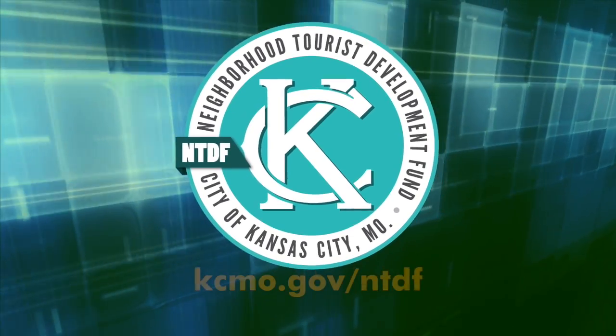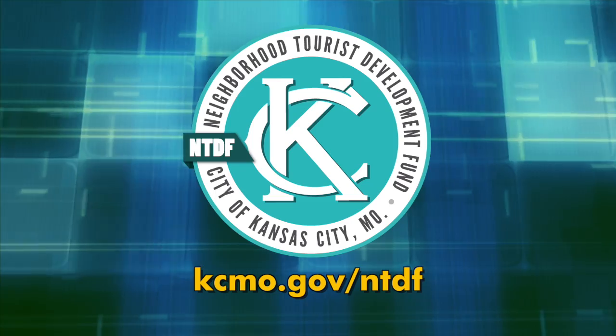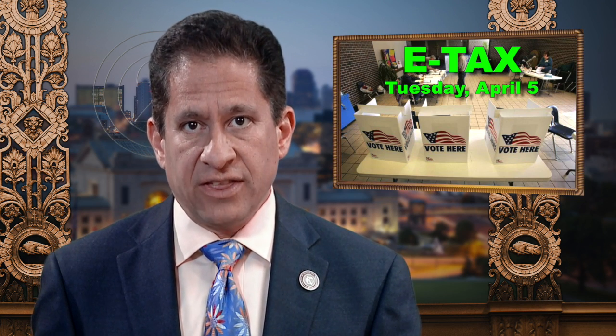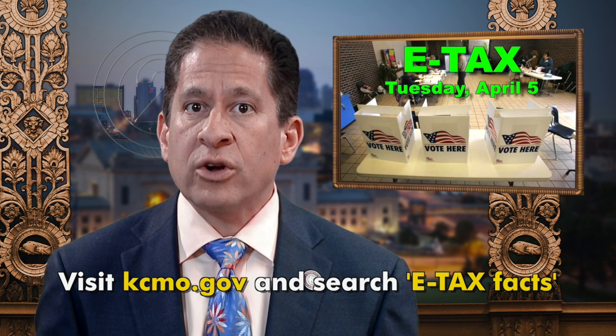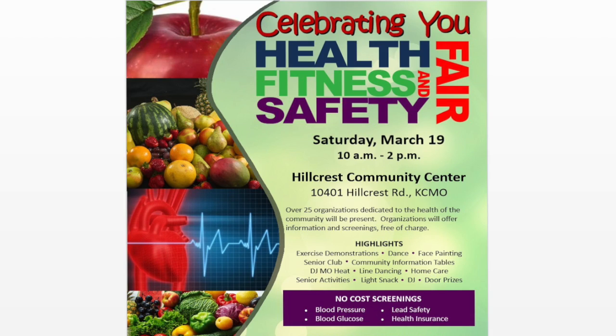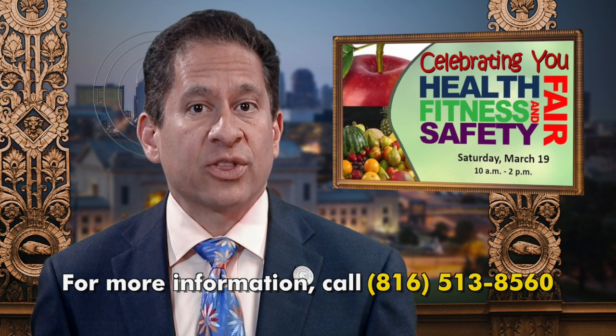To learn about additional upcoming events, visit kcmo.gov. Every five years, KCMO residents must vote on the city's e-tax. This year's election will be held on Tuesday, April 5th. If you would like more information about the earnings tax or you'd like to know where your polling place is located, visit kcmo.gov and search 'e-tax facts.' Do you resolve to get healthier this year? Come out to Hillcrest Community Center, 10401 Hillcrest Road, on Saturday, March 19th between 10 a.m. and 2 p.m. for a no-cost health screening. More than 25 organizations dedicated to community health will be available to check your blood pressure, perform lead screenings, and other healthy activities. There will also be senior club community information tables, a DJ, and door prizes. For more information, call 816-513-8560.